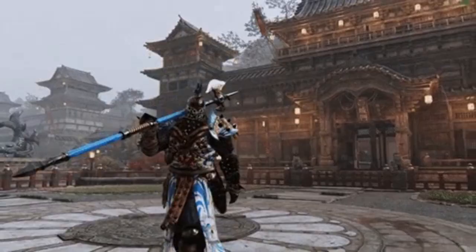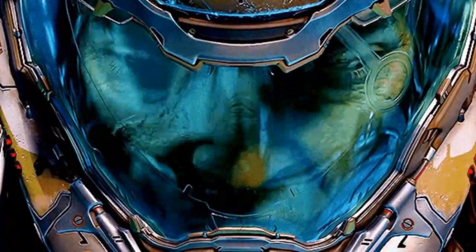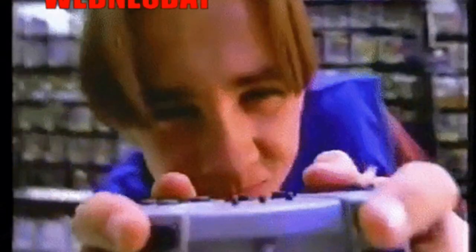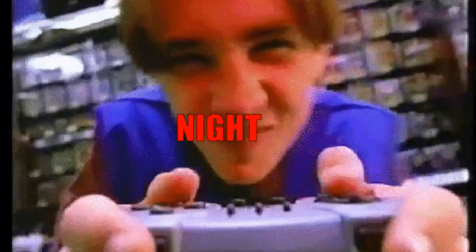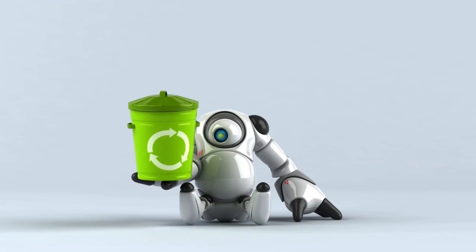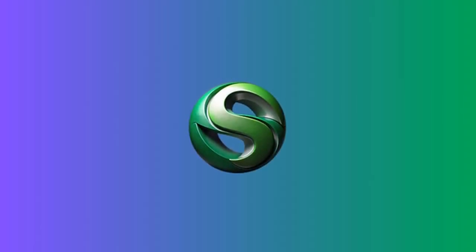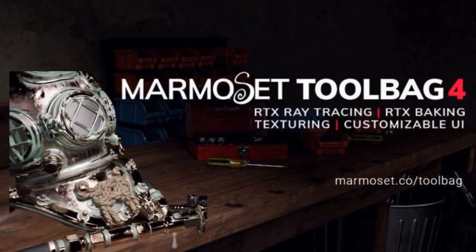Imagine seeing a weapon or a futuristic helmet you integrated being picked up by a player in Starfield. To step into this role, you need more than just a passion for gaming. A bachelor's degree in game art, animation, or 3D design is essential. You'll need to master software like Substance Painter, Marmoset Toolbag, and 3D Studio Max.